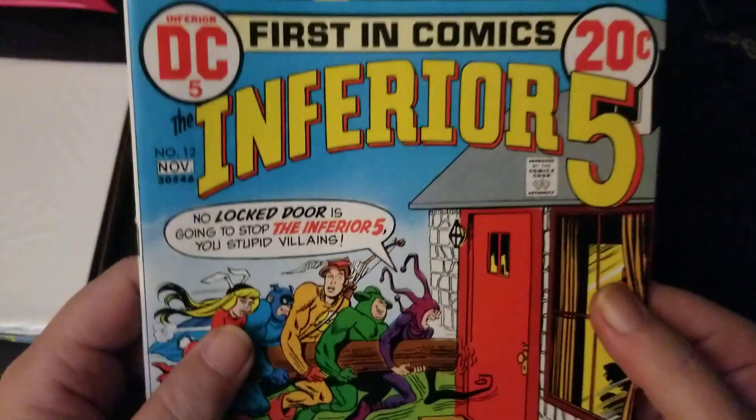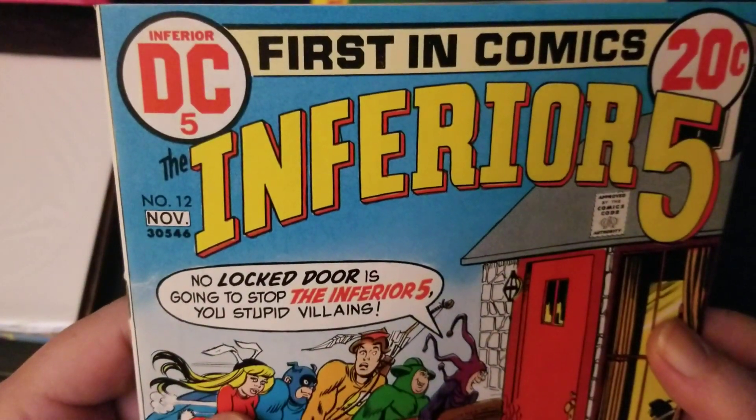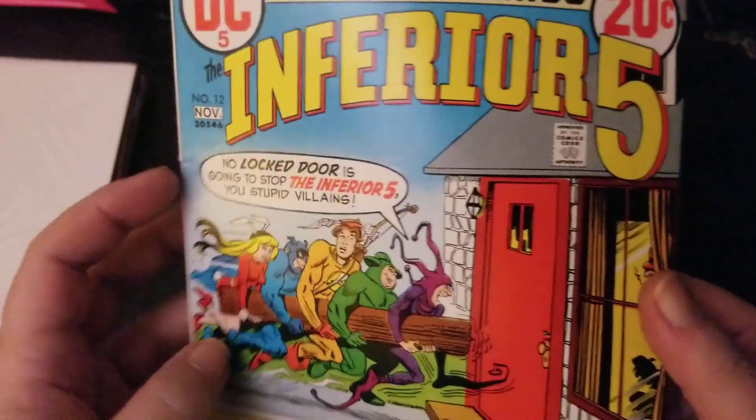This is on the inside of Inferior 5, number 12 from November of 1972, which really means it was September of 1972, I think.